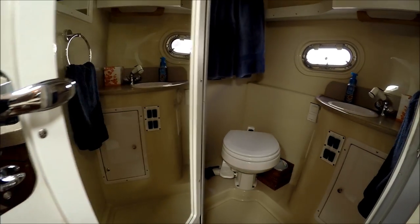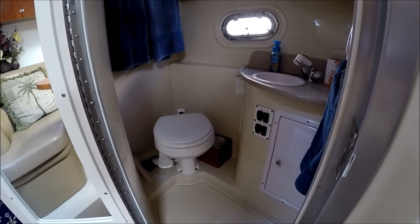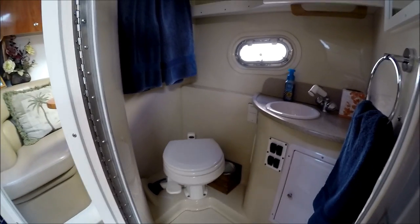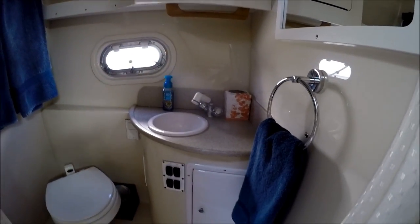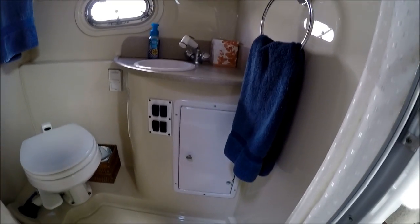Last but not least, we have our facility. We've got a nice vacuum flush head, fully lined fiberglass interior, an RV-style shower, and a little vanity right there.